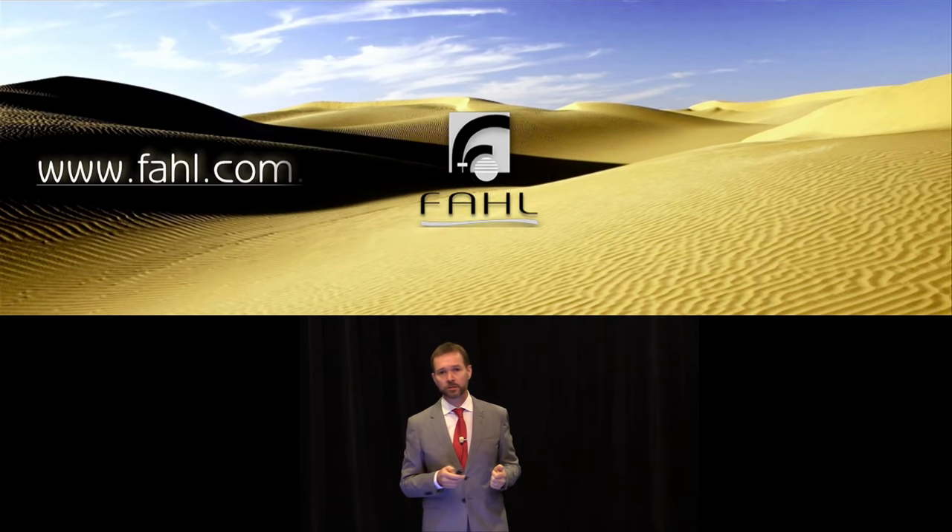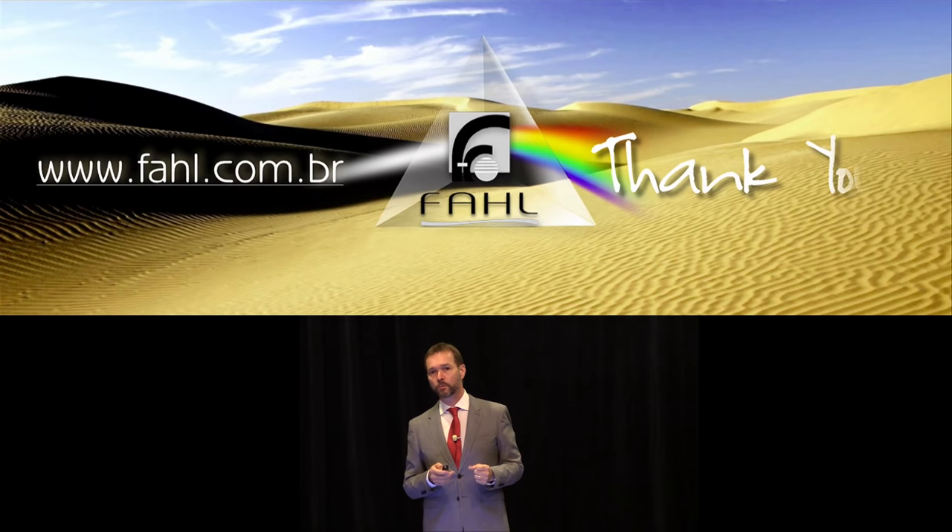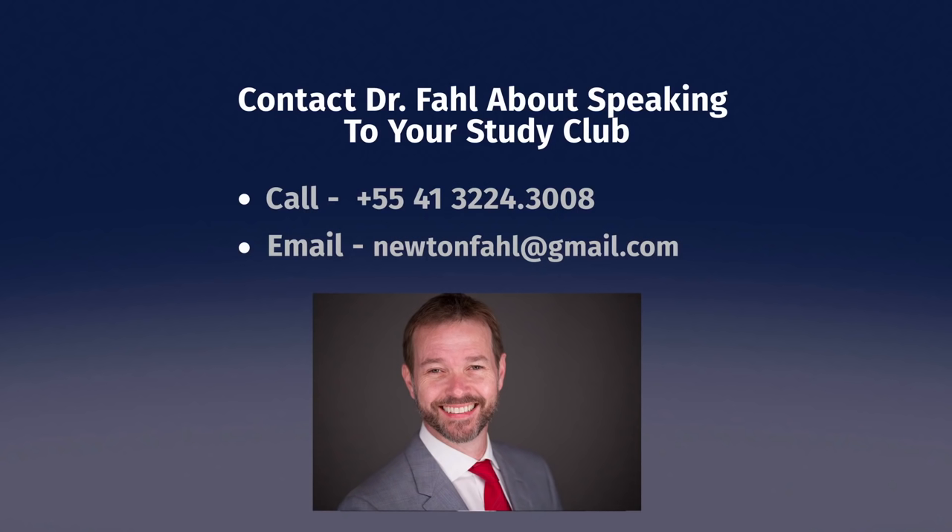I hope you enjoyed this presentation. I look forward to speaking with you more in the future. Thank you very much.